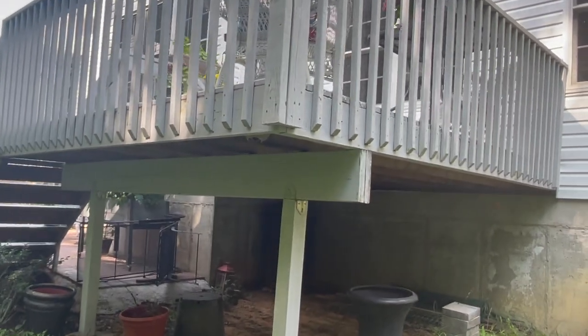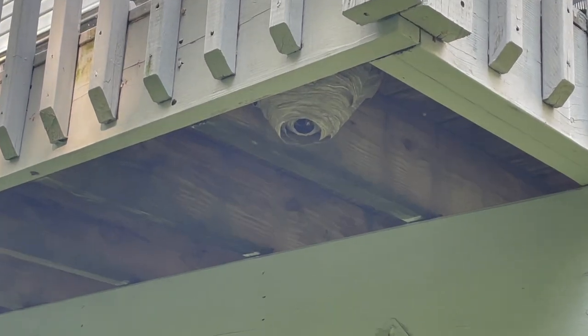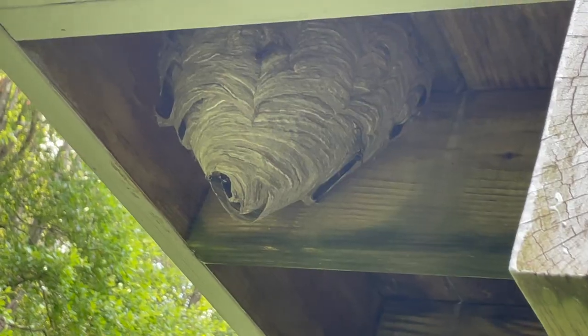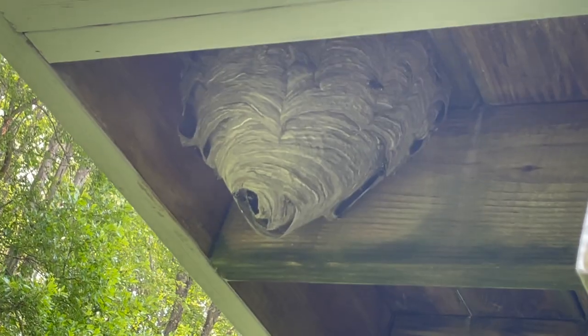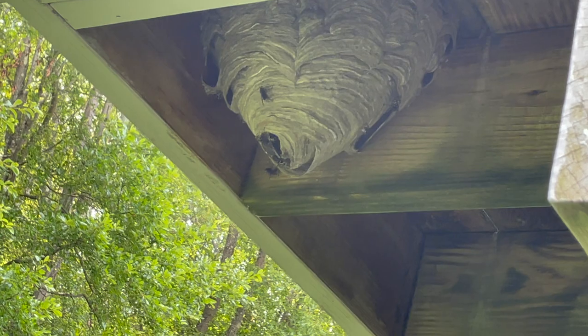This customer called our office right after he bumped into this tucked away bald-faced hornet's nest right underneath his deck. It's pretty large too, which means there are hundreds of angry and aggressive stinging insects inside.